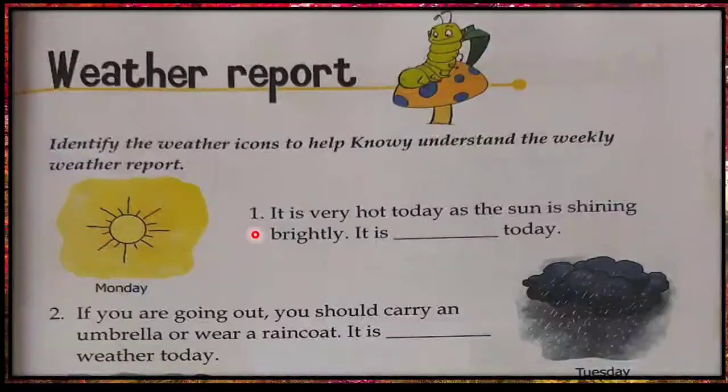First: it is very hot today as the sun is shining brightly. It is dash today. Yes, it is sunny today.